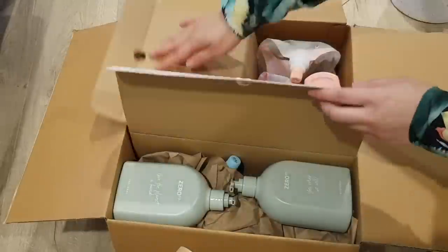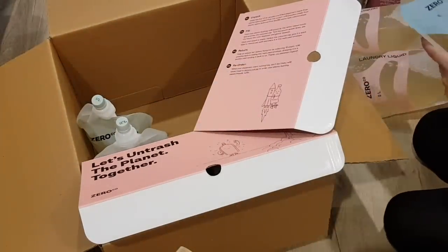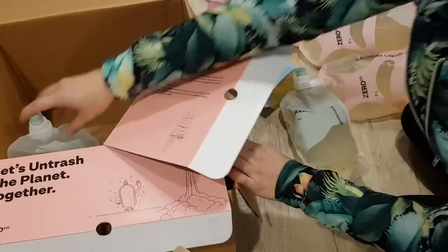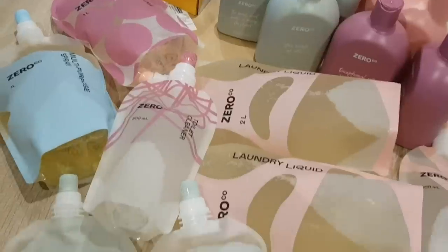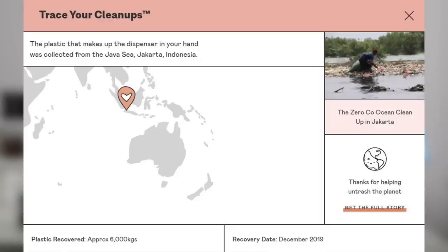Zero Co is based on a closed-loop refill system. You buy their products, which come in refillable pouches, and there are also optional forever bottles in pretty millennial-friendly pastel colors. I bought the starter kit which has everything in it. You fill your dispensers with the pouches, and once you collect 15 empty pouches you send them back in the reply-paid mailing bag — you need 15 to make the carbon cost of mailing worth it. Zero Co then cleans and refills the pouches for the next person.